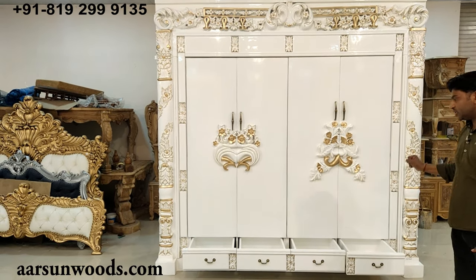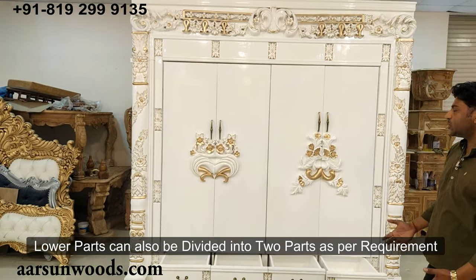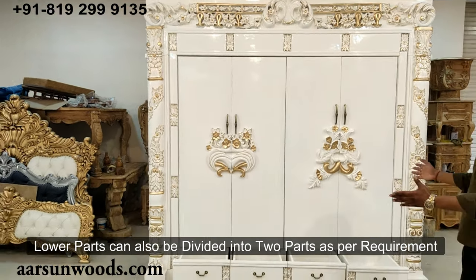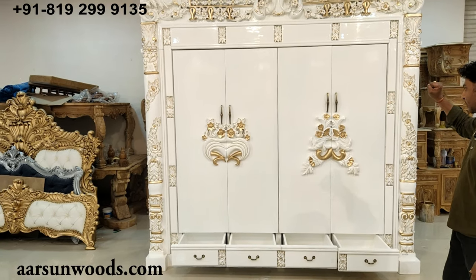At the installation place, the top area is separate and the lower part is separate. For other clients, we can also make this unit in two parts, which would be much easier for transport. But this client wanted the lower part to be fixed, so we made it according to the client's requirement.